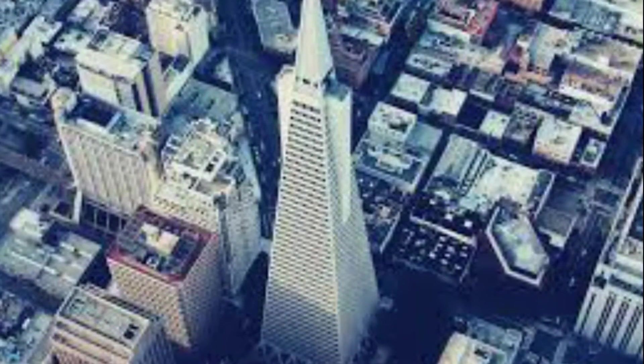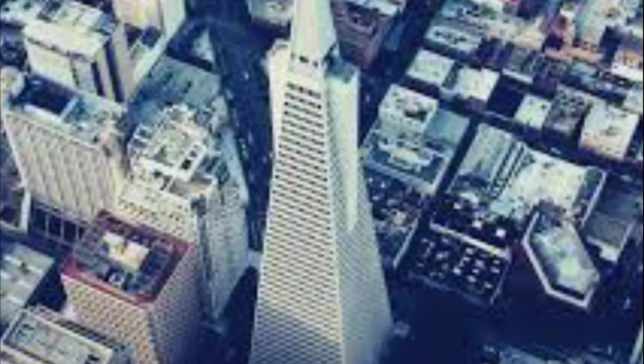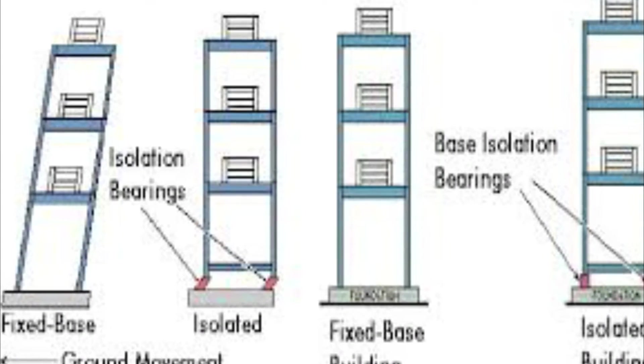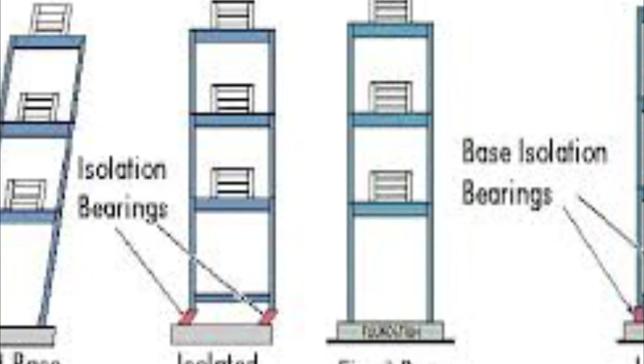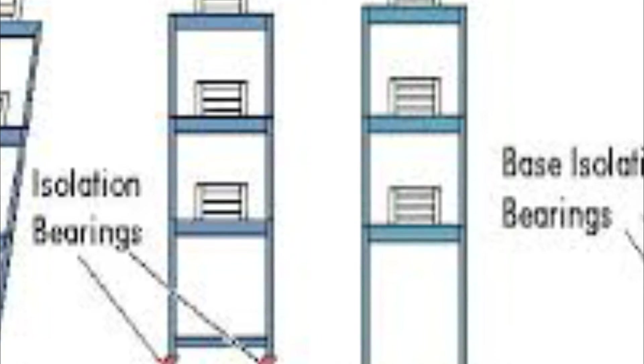To design an earthquake-proof building, engineers need to reinforce the structure and counteract an earthquake's forces. Since earthquakes release energy that pushes on a building from one direction, the strategy is to have the building push the opposite way. Here are some of the methods used to help buildings withstand earthquakes.